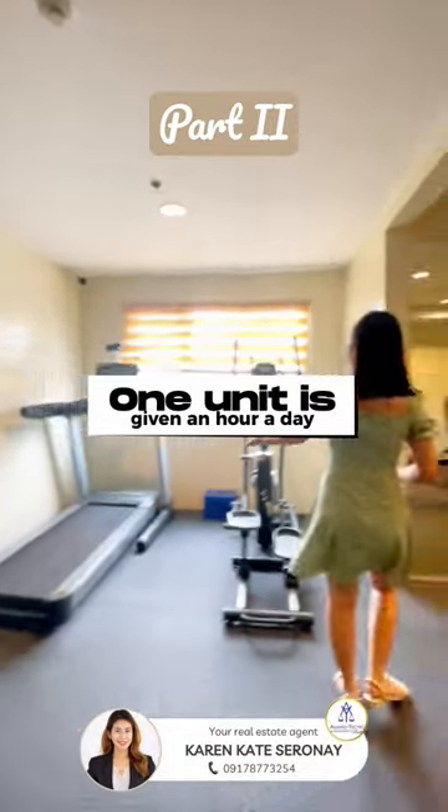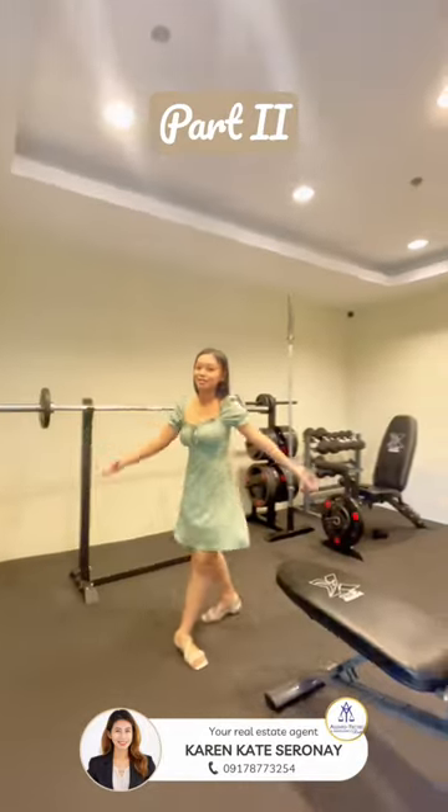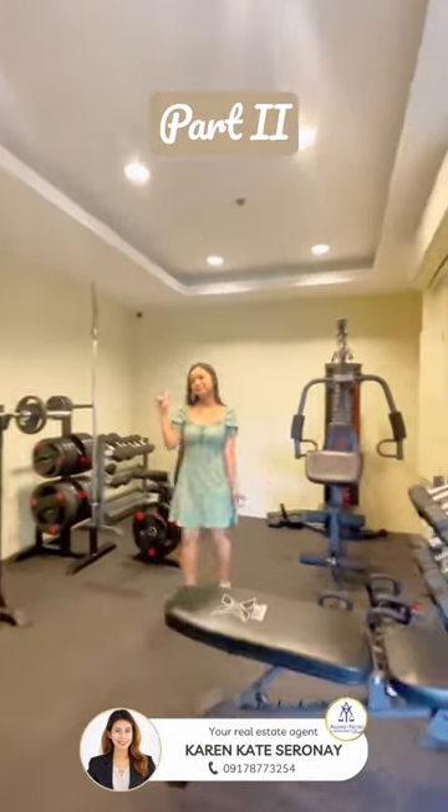Per unit, you are given an hour a day, so if you have two units, you've got two hours a day. If you really want to hit the gym, schedule it ahead of time.